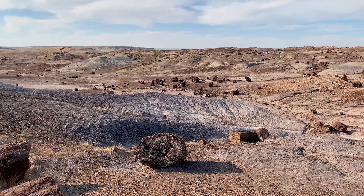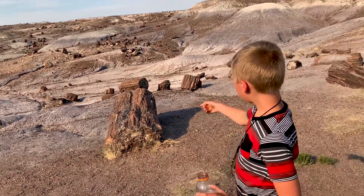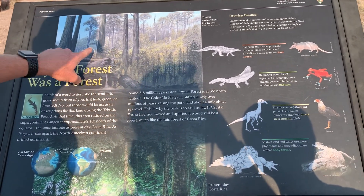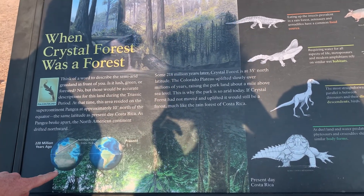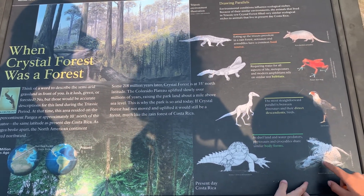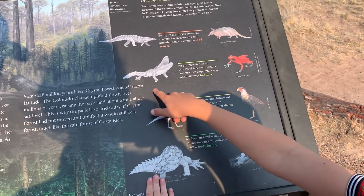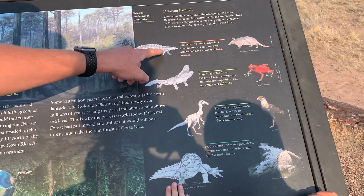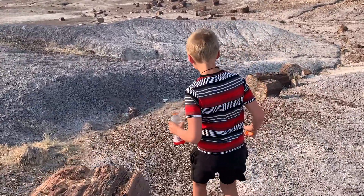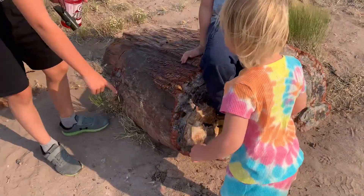An ancient tree. Scientists believe that millions of years ago, this whole desert area was a forest, and that forest wood has turned to rock. Let's see what they believe this looks like — that's about 218 million years ago, when all the continents were together in something called Pangea. That's a process called petrification. When organic matter, like wood, is exposed to minerals, after a long period of time, it turns to stone itself.